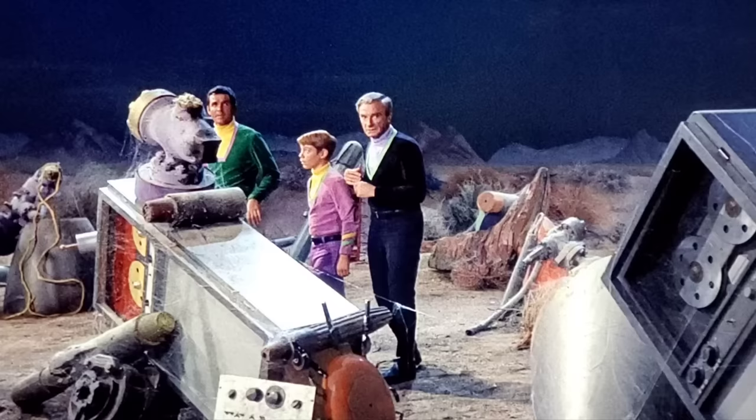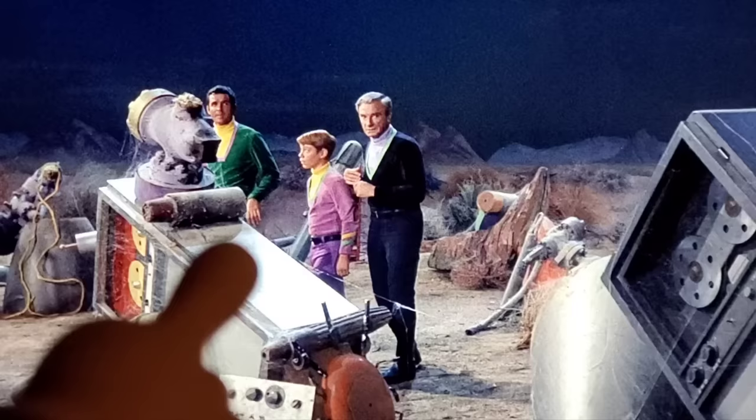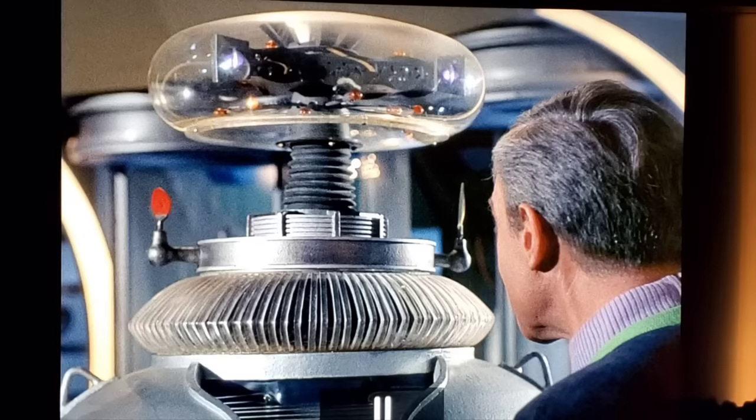As the crew walks through the junkyard, we see reused props everywhere. A cylinder on a computer cabinet rolls off and startles them — and you can plainly see the wire used to pull it off camera. Somebody offscreen yanks on it and the cylinder falls, with the wire completely visible.